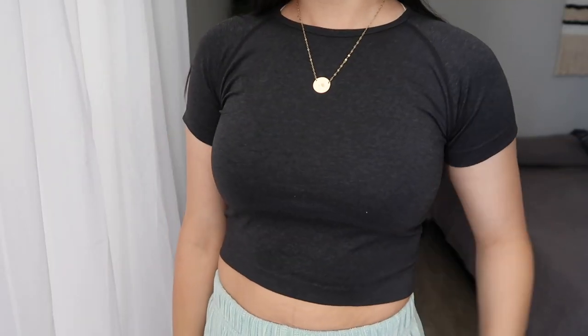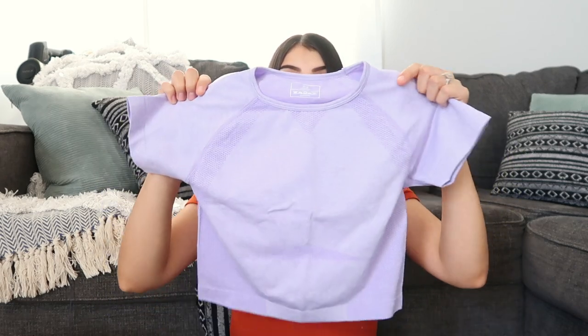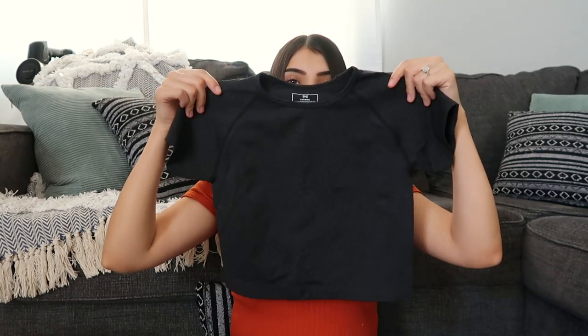These next two tops are from their athletic line and unfortunately they were way too tight on me. For tops I range between a small to medium, and when I'm unsure shopping online I go with a medium for extra room. I got these in a medium but they were way too restricting, especially around my arms and armpit area. I think I'm going to exchange them for a large.